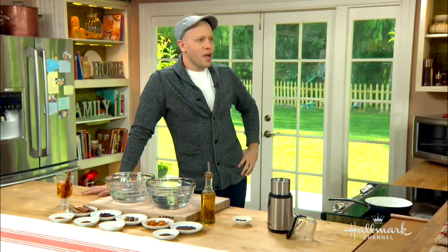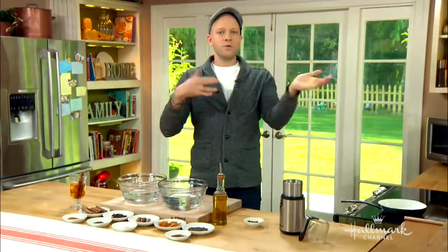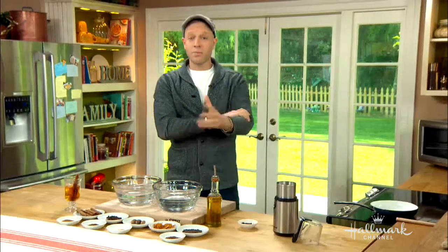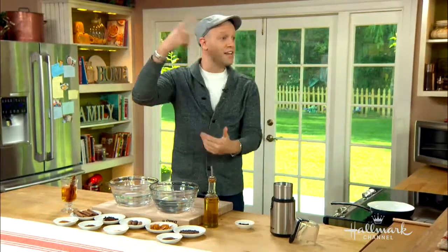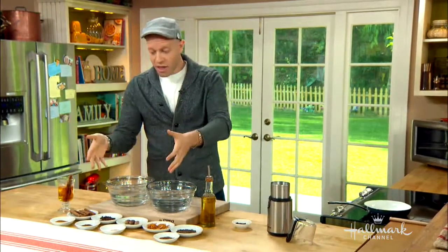Let's discuss the difference between herbs and spices. Sometimes we use those words interchangeably. For the purpose of the kitchen, herbs refer to everything that grows above the ground — so we're looking at leaves and stems. And spices are the other parts of that.